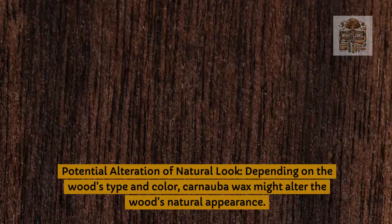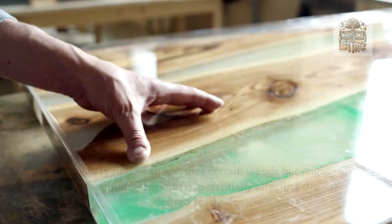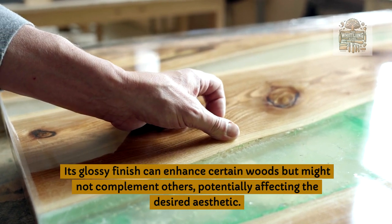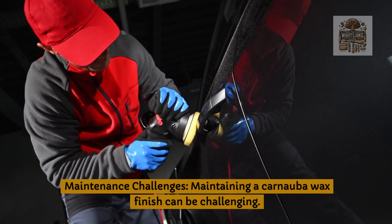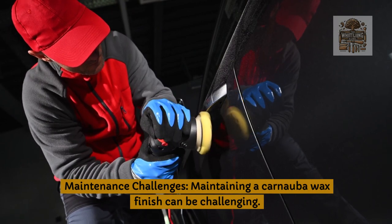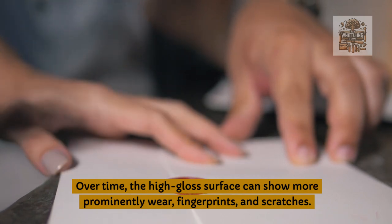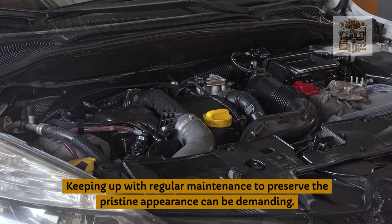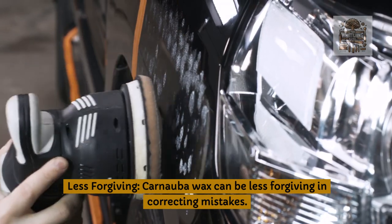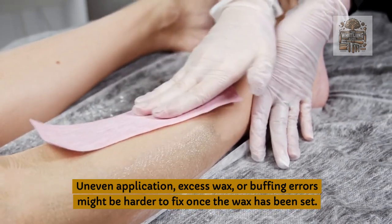Potential alteration of natural look: depending on the wood's type and color, carnauba wax might alter the wood's natural appearance. Its glossy finish can enhance certain woods but might not complement others, potentially affecting the desired aesthetic. Maintenance challenges: maintaining a carnauba wax finish can be challenging. Over time, the high-gloss surface can more prominently show wear, fingerprints, and scratches, and keeping up with regular maintenance to preserve the pristine appearance can be demanding. Less forgiving: carnauba wax can be less forgiving in correcting mistakes; uneven application, excess wax, or buffing errors might be harder to fix once the wax has set.